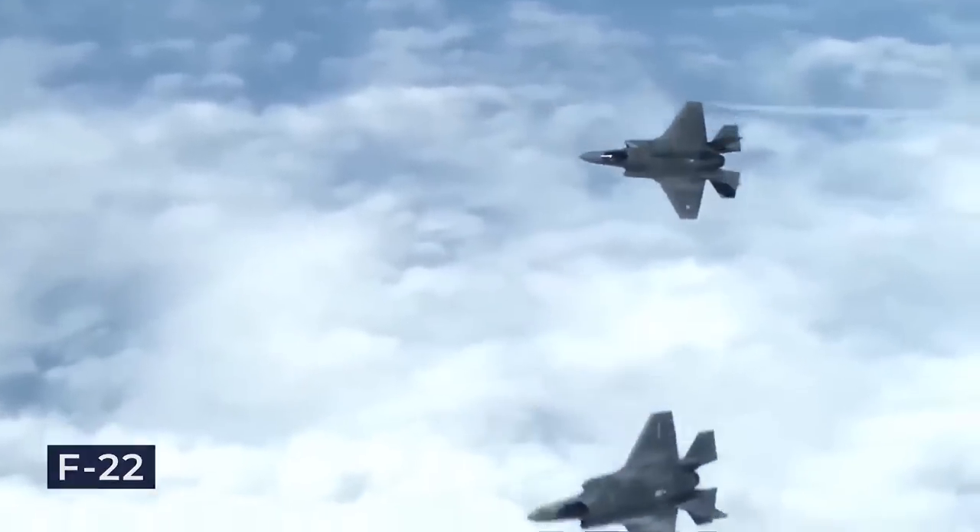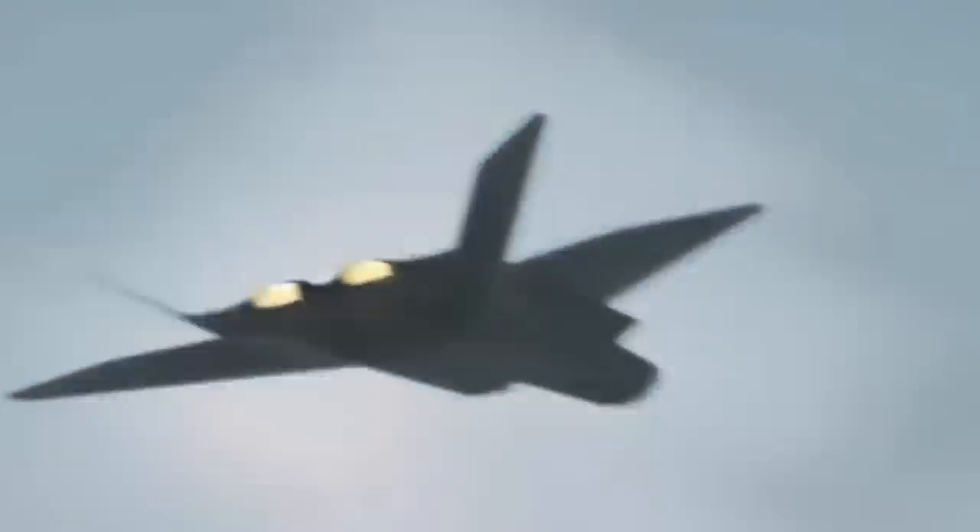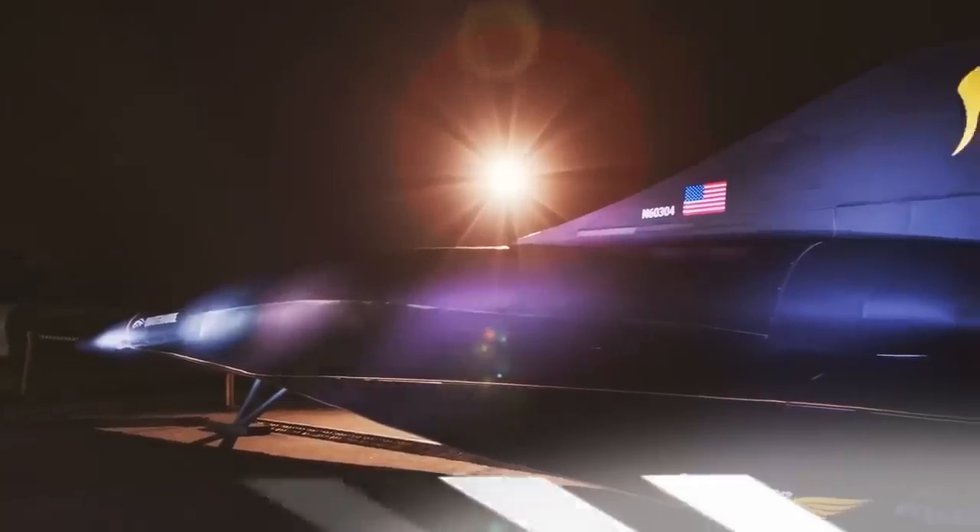While the F-22 Raptor marked the beginning of fifth-generation stealth fighters, the Tempest aspires to be the first of the sixth-generation breed, and Hermias' Quarter Horse might just ride that wave too.